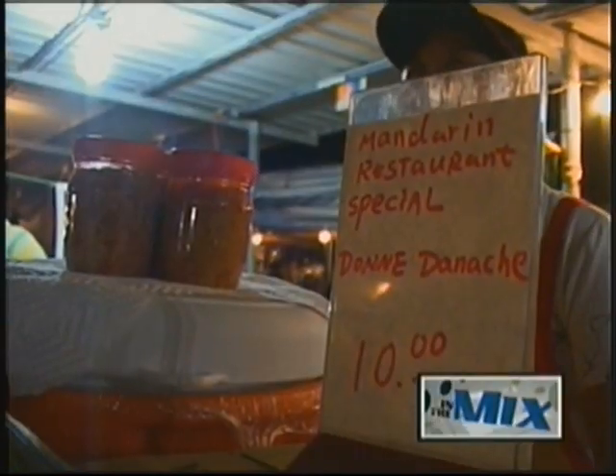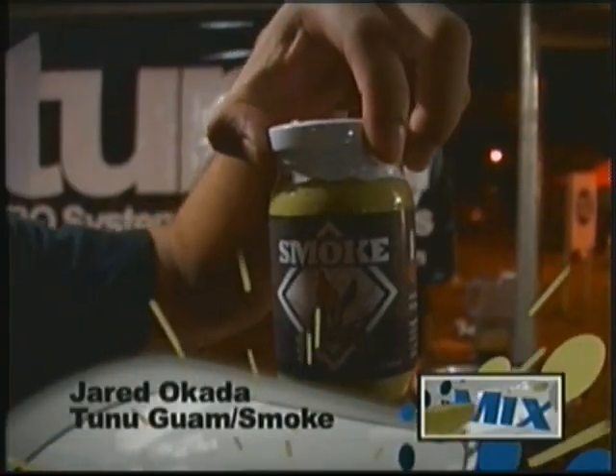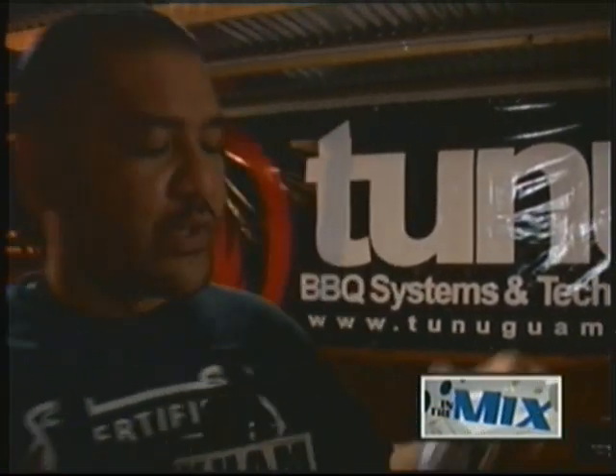Right next to Roasted's booth was the infamous Tuna Guam, where Jared Okada was selling special edition Doni Denancy. This is made with eggplant, coconut milk, mango, and crab liver. And we did three different levels of heat — we did a pika, a sagi, and a papagou level.